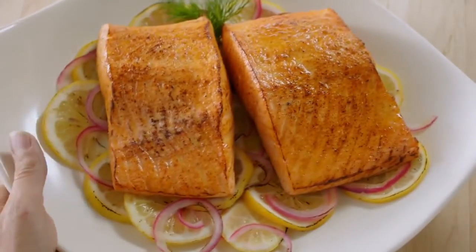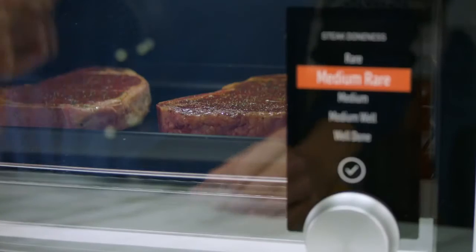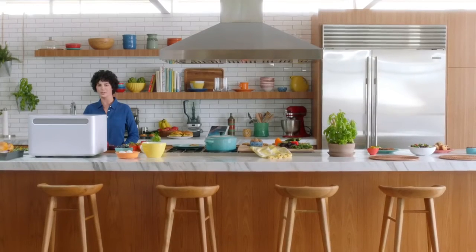It automatically recognizes the most common things we cook. The more June users there are, the better it gets. There are plenty of ways to make food. With June, you make food better.